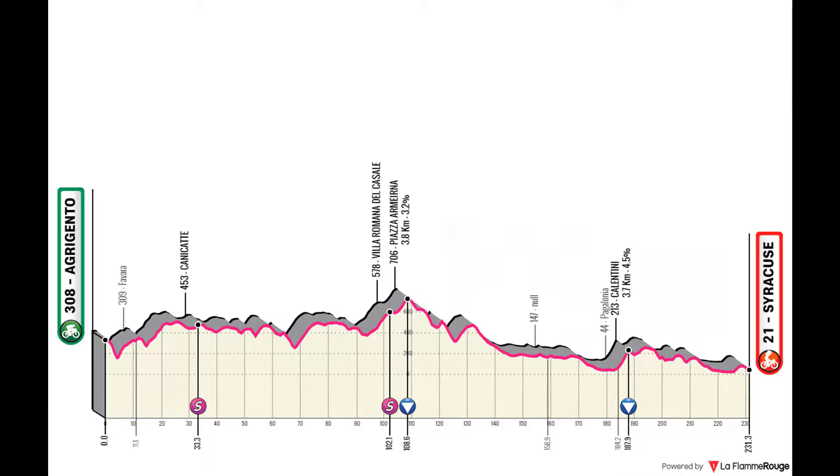I designed this whole route with that in mind at all times. Stage 1 starts in Agrigento and finishes in Syracuse, both World Heritage sites. This is a journey through the inland of Sicily — a big stage at 241 kilometers, very undulated, but one for the sprinters.